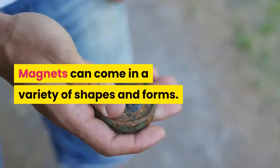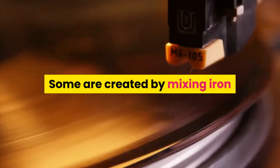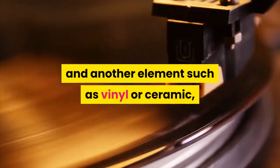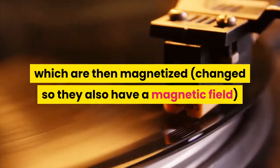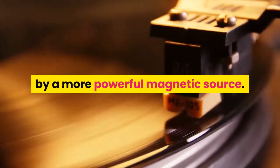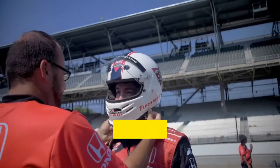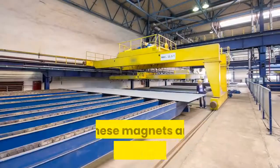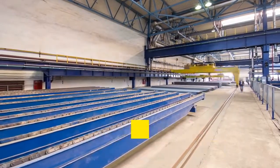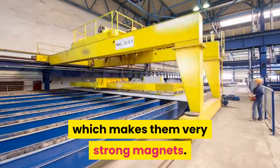Magnets can come in a variety of shapes and forms. Some are created by mixing iron and another element such as vinyl or ceramic, which are then magnetized by a more powerful magnetic source. Another common form is an electromagnet, which is a critical component in most types of motors. These magnets are constantly being recharged and magnetized by an electric current, which makes them very strong.